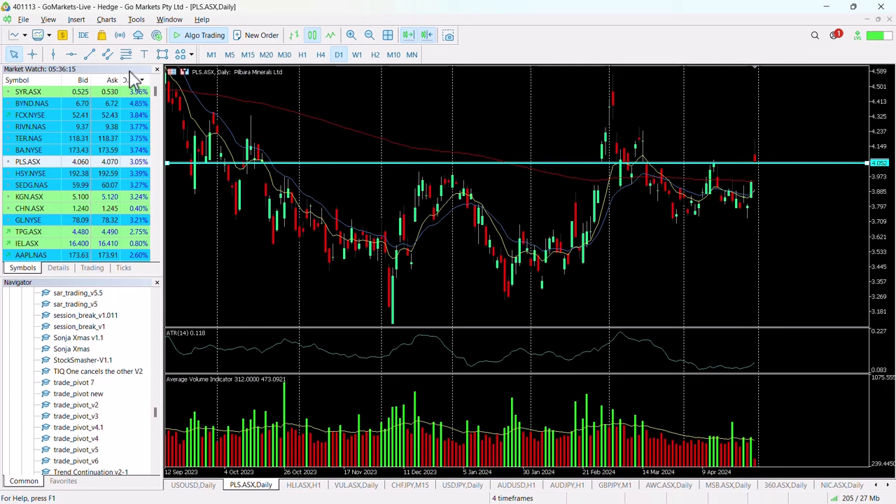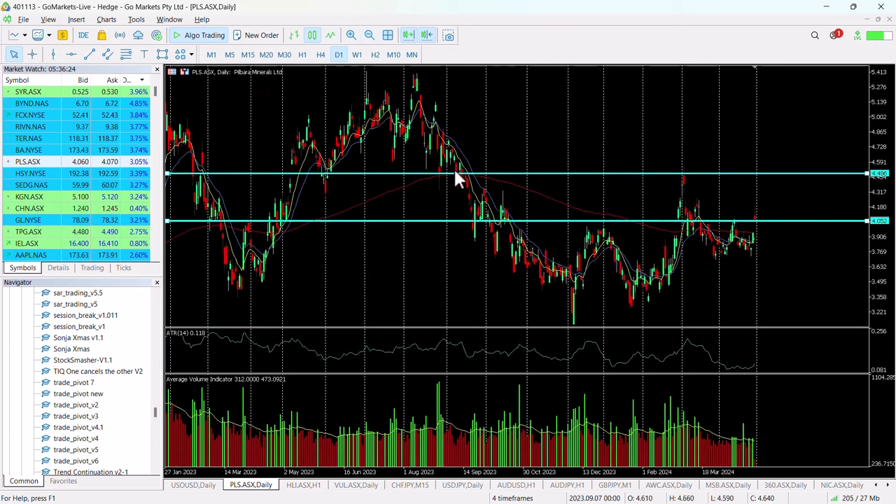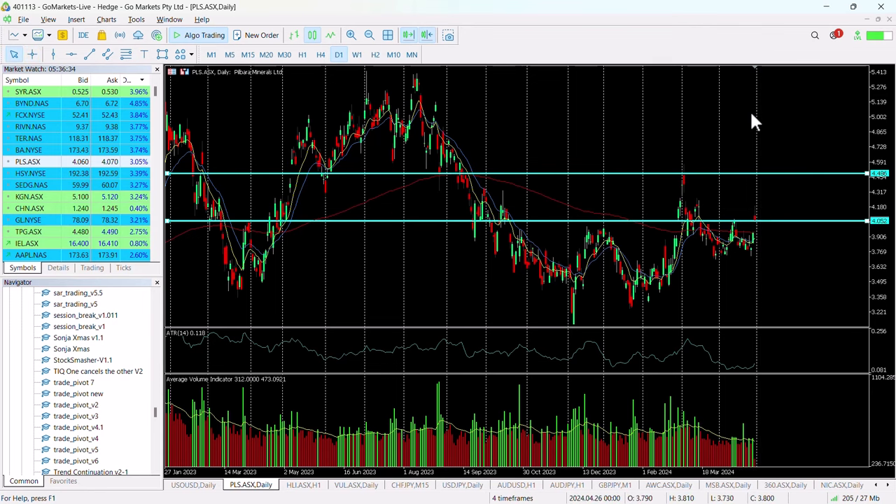Then look for a potential move up to around about the 4.50 level, which is significant on this big candle, and if we scroll back you can see the significance of this level previously. That would be approximately a move higher of around about 7.8% from that 4.15 level.